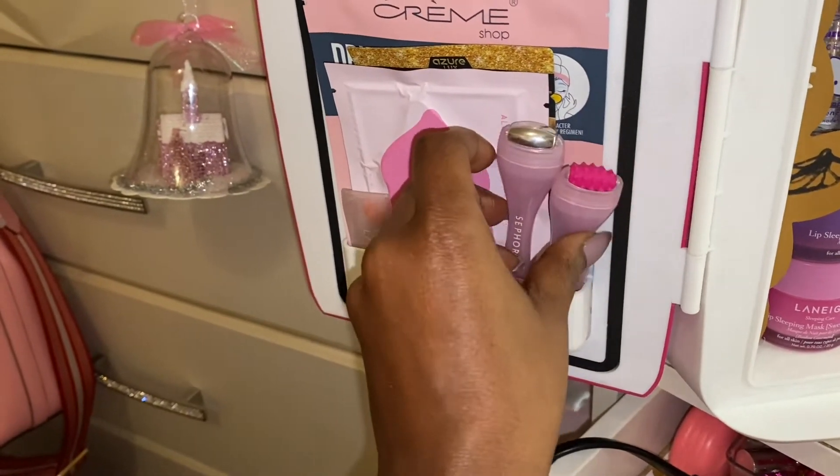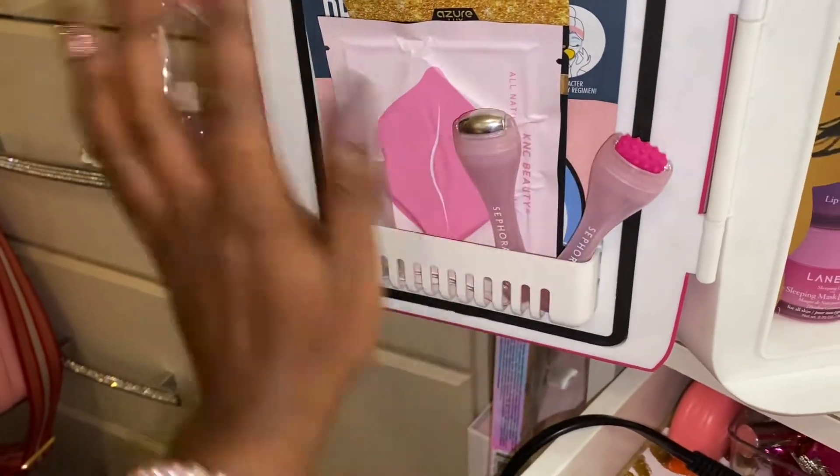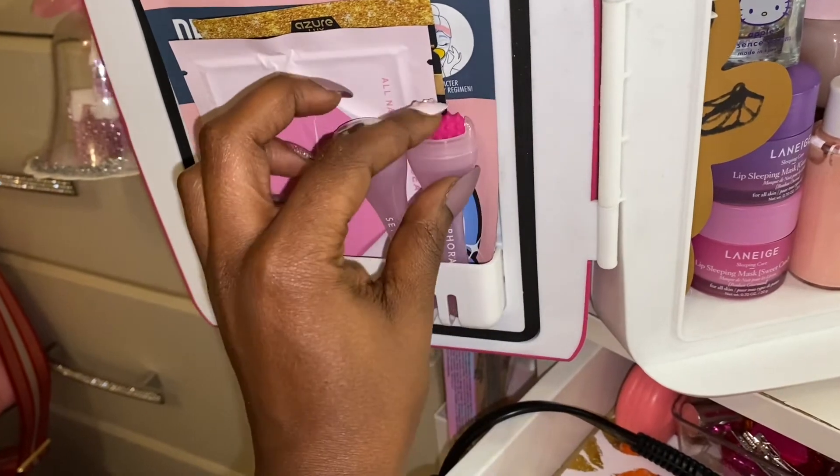These are so tiny and super cute, and these are from Sephora. So if you guys are looking for some mini little traveler skincare stuff, these work really good for travel.